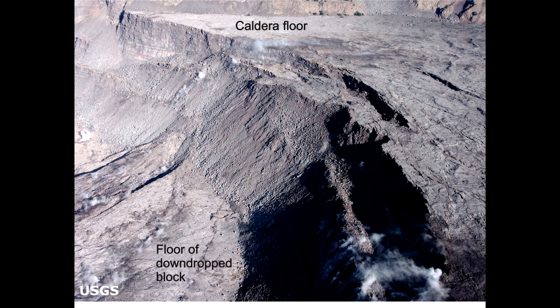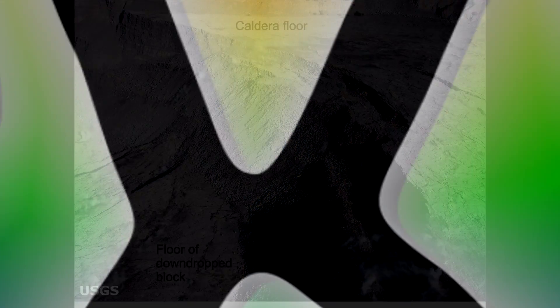Aloha everybody and welcome to Hawaii Volcano Watch. This is a new series I'm going to do in order to keep updates on the Hawaii Kilauea Volcano, but not just Kilauea. We will also be taking a look at Mauna Loa and Mauna Kea if necessary, just keeping an eye on their current activity. The reason why is because we've had some changes in the alert status for the volcano and some other observations.